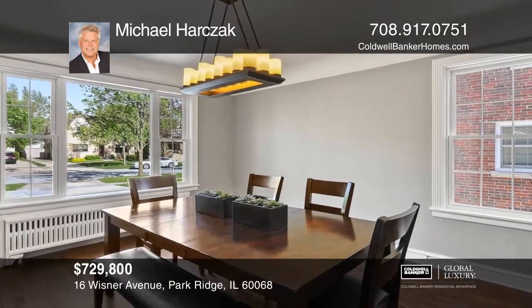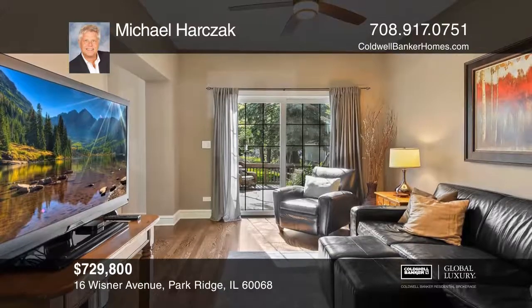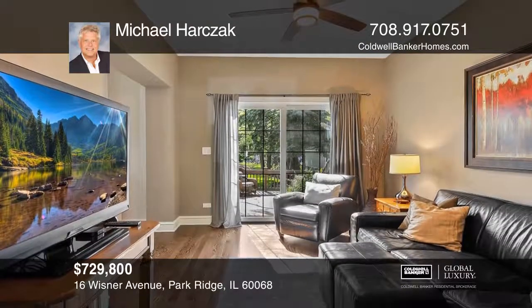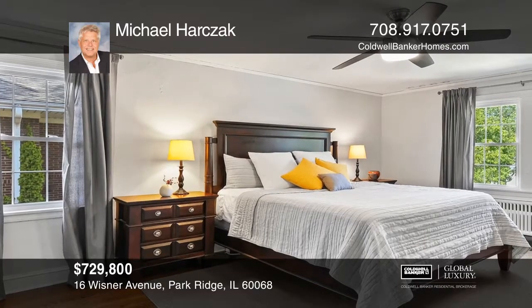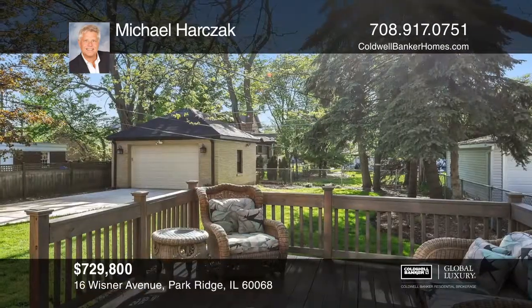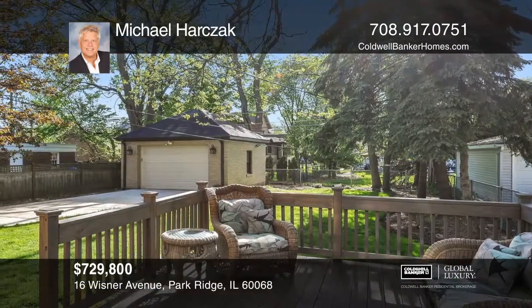The home features a formal dining room, a fireplace in the living room, high ceilings, and gleaming hardwood floors throughout. The den off the kitchen leads to sliding glass doors and a generous new deck.